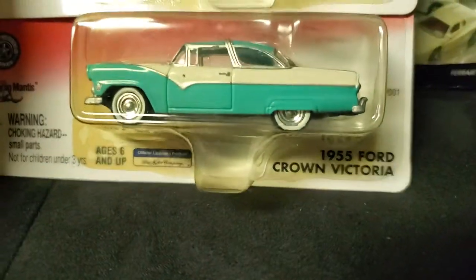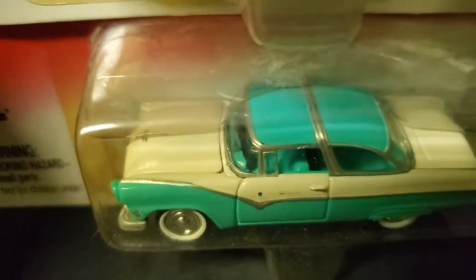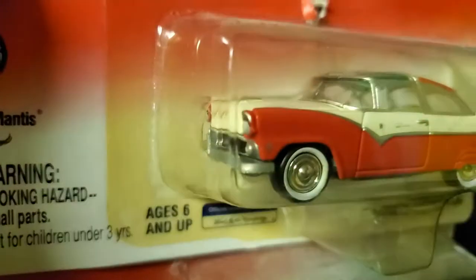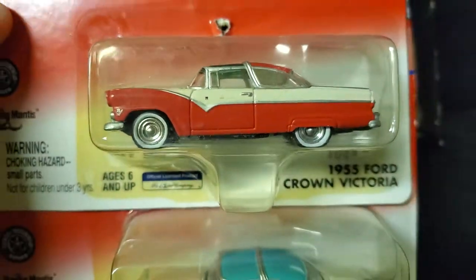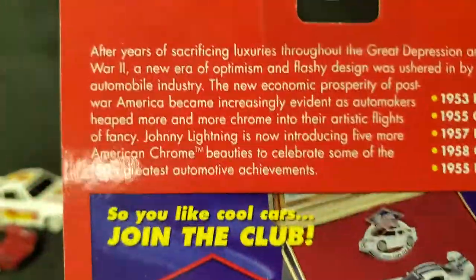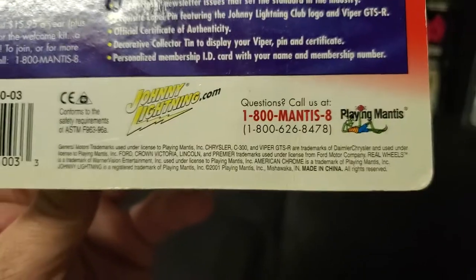A couple of awesome vintage Johnny Lightnings here. We got a 55 Crombick with a normal roof, and then we got a 55 Crombick with the green sunroof. How cool is that? These are from a while back — I'm gonna guess 98... actually 2001. Okay, still — they're 20 years old.